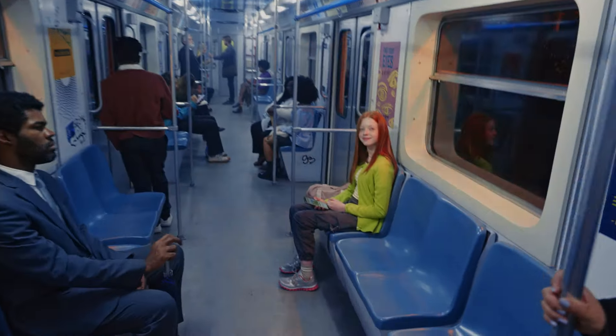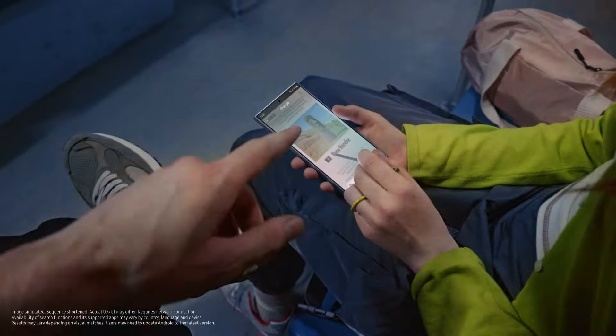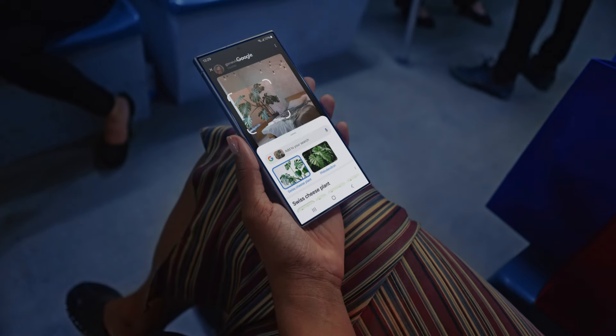Let me show you more. Landmarks — circle it, find it. Thingamajigs. Whatchamacallits. Just circle it. I think I get it.